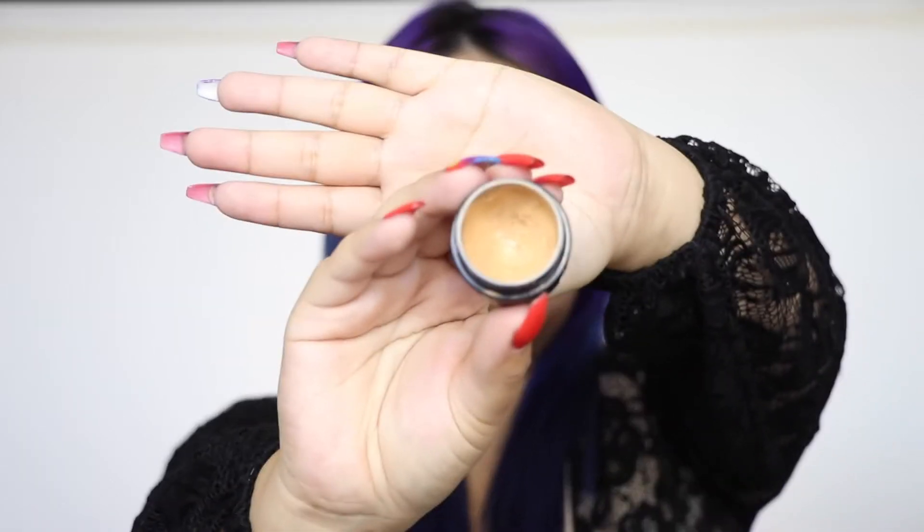I bought the Kevin Aucoin Essential Skin Enhancer about two years ago and it has lasted me so long. This is in shade SX11. This stuff is so full coverage — no joke. I use it as a corrective concealer rather than a foundation. It's on the peachy side and a little darker than my skin tone, which counteracts the green, orange, and other pigmentation colors on my skin. I'm using the Royal and Langnickel precision domed brush and dipping in just a tiny bit.